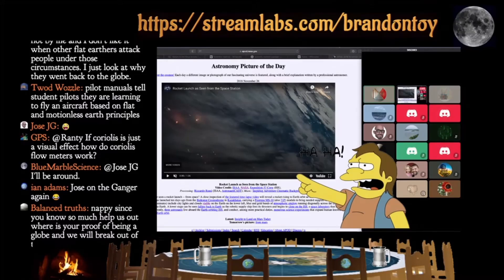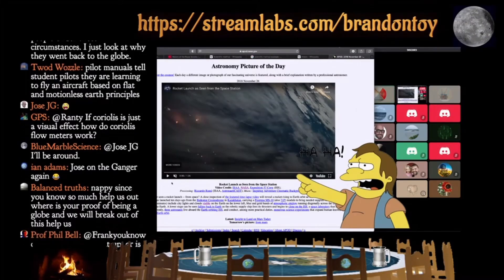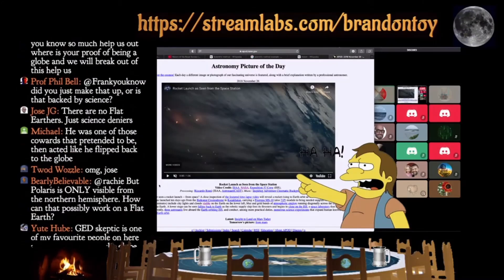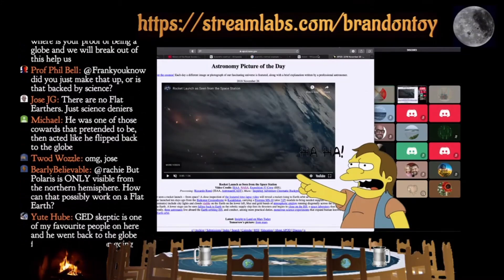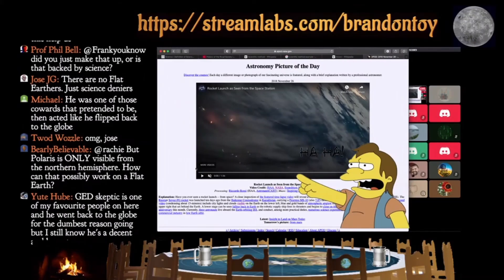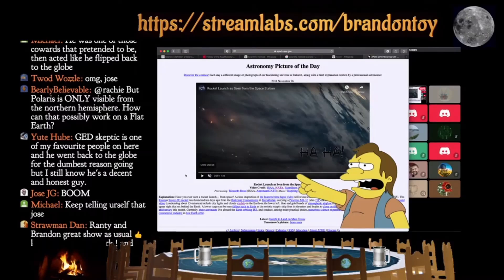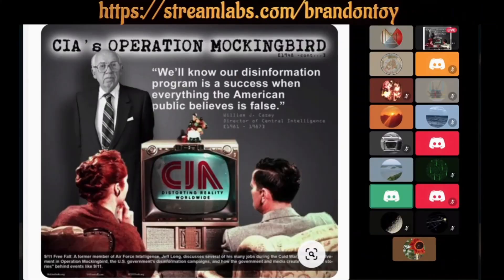Okay, on my screen I have a video that we came across last Friday night. I'm sure we've seen this before but I thought I would show this to you, because when I watch it — I'll just play it and let it go from there. It's from NASA. Let me read the description before I play it: 'Have you ever seen a rocket launch from space? A close inspection of the featured time-lapse video will reveal a rocket rising to Earth orbit as seen from the International Space Station. The Russian Soyuz FG rocket was launched 10 days ago from Baikonur Cosmodrome in Kazakhstan, carrying a module to bring needed supplies to the ISS.'